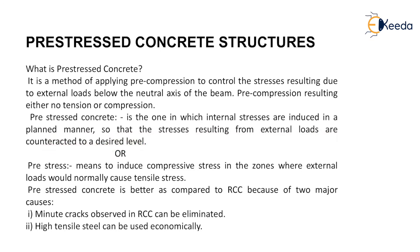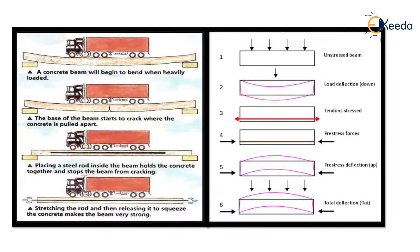Pre-stress means to induce compressive stress in the zones where external loads would normally cause tensile stress. Pre-stressed concrete is better compared to RCC because of two major reasons: first, minute cracks observed in RCC can be eliminated; and second, high tensile steel can be used economically.